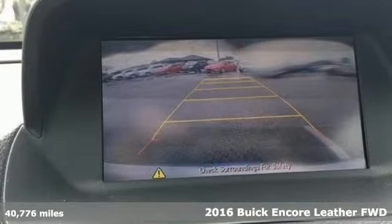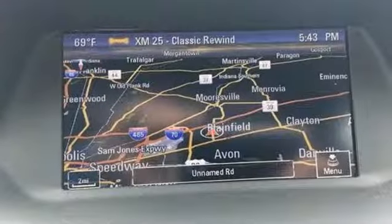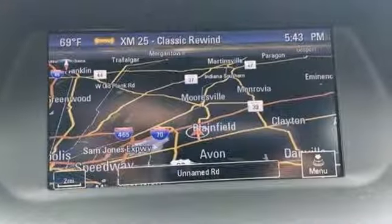Features include intercooled turbo inline four-cylinder engine, front heated leather bucket seats, Bluetooth wireless audio streaming, auto dimming rear view mirror, and dual zone climate control.